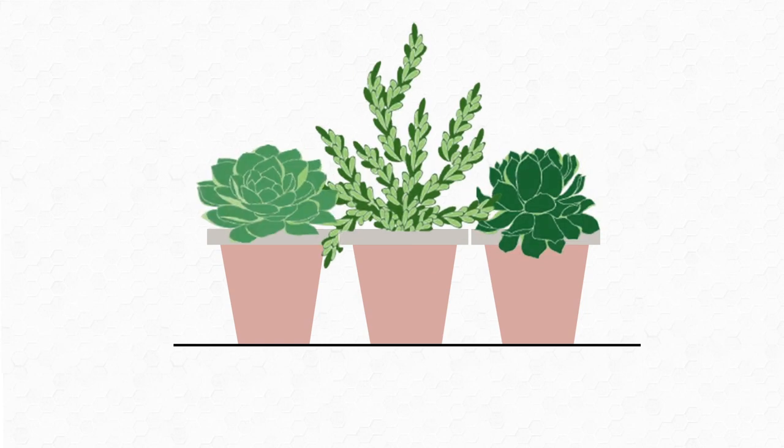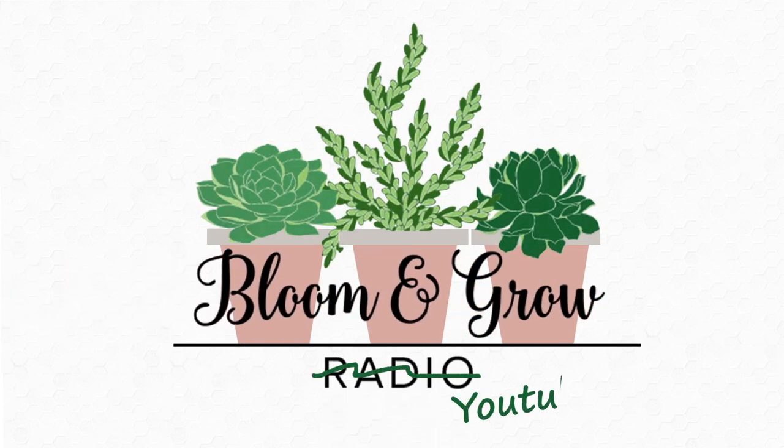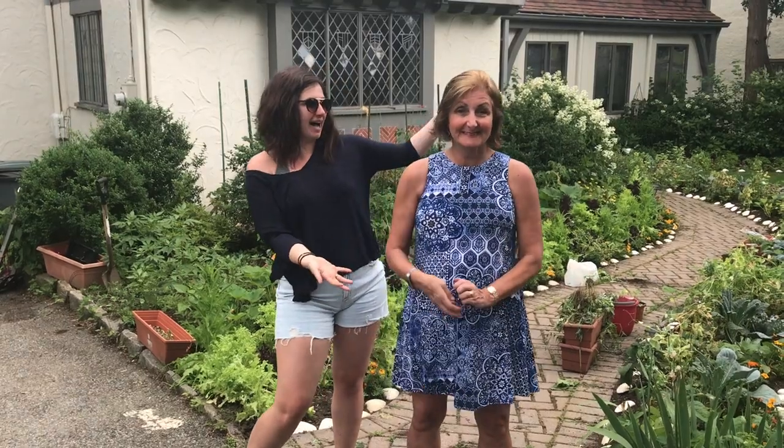Hi friends! Welcome back to the Bloom and Grow YouTube Show. Today I am home for 12 hours at my family home in White Plains, New York and I wanted to introduce you to my mom!